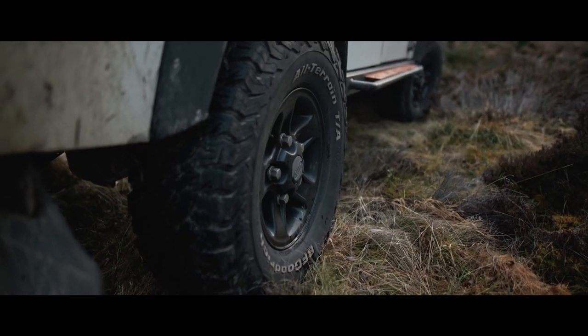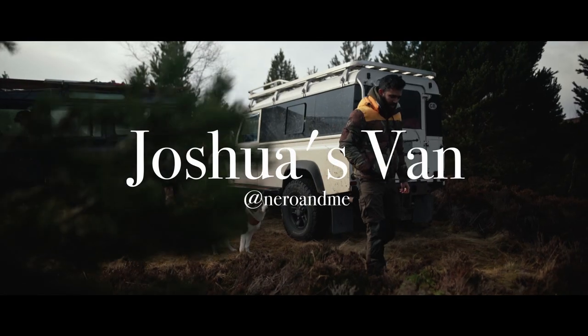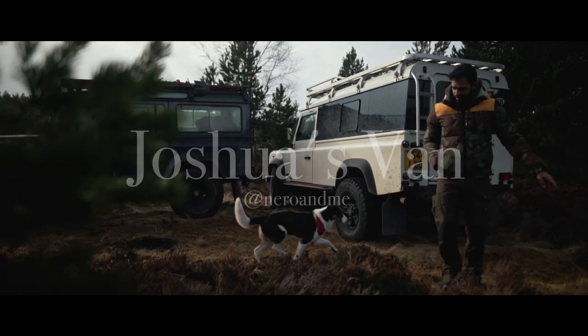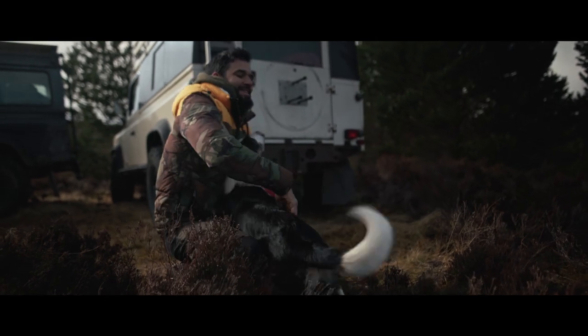So last video ended a bit with a downer, so I wanted to change that immediately. We met Josh on our Scotland trip, we travelled together, and during that trip we made a little tour of his van setup. I hope you like it.